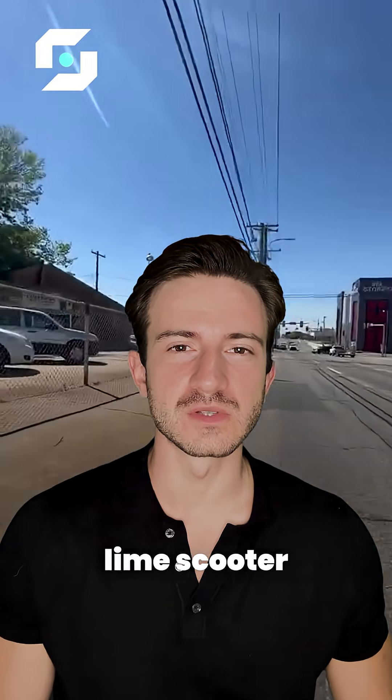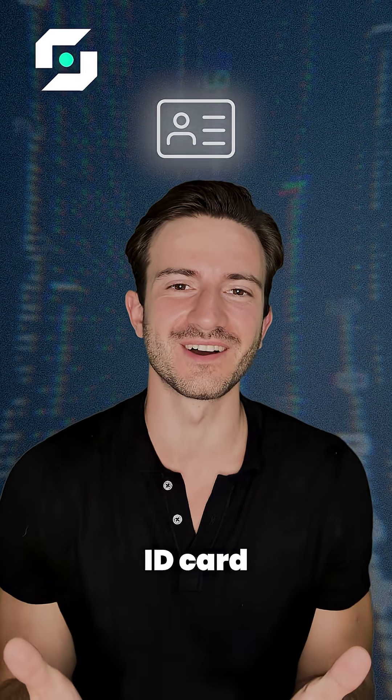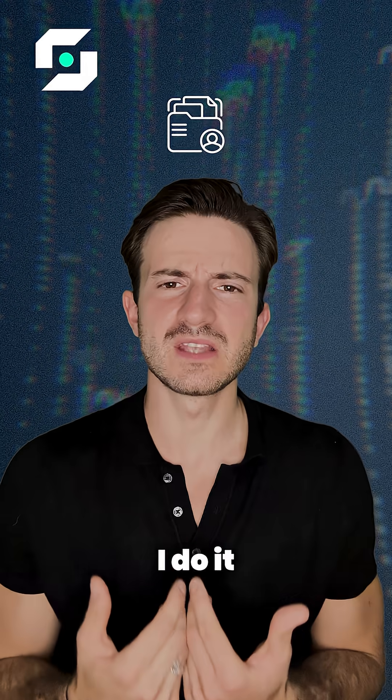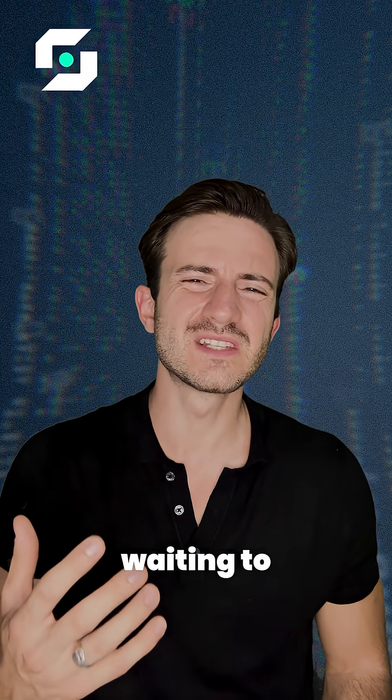Recently, I wanted to drive a Lime scooter, but before being able to, I had to upload a photo of my ID card. The thing is, recently I feel like I've been doing this a few times a month. And every time I do it, I know my private data is sitting on some company's server waiting to be leaked.